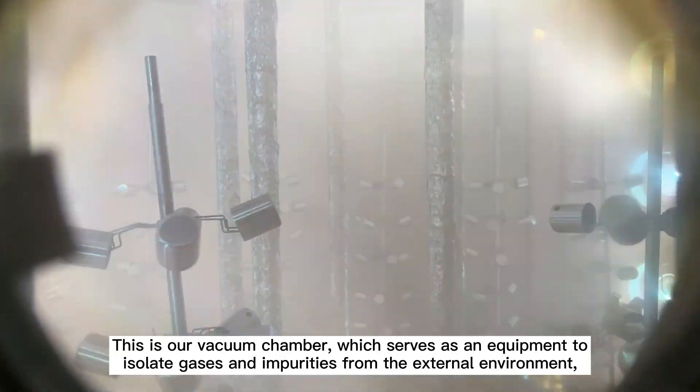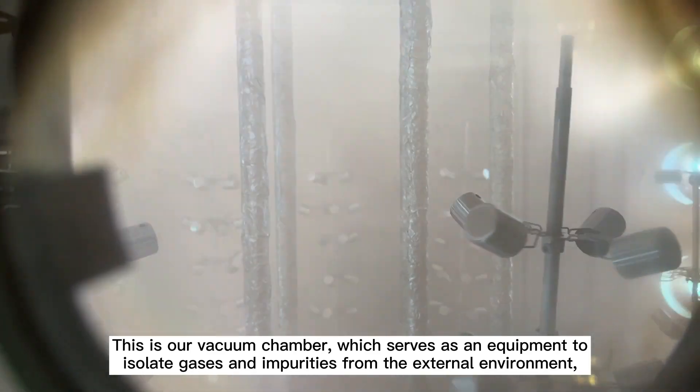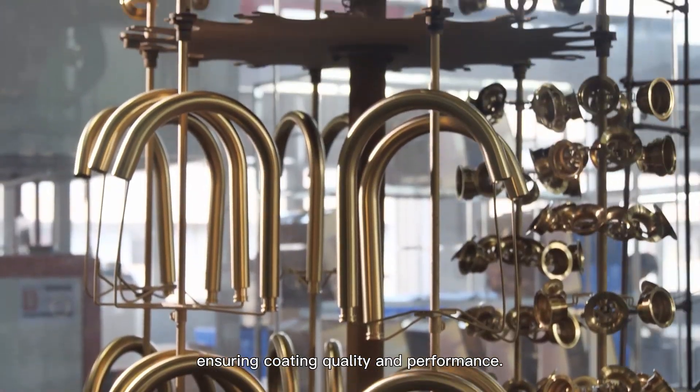This is our vacuum chamber, which serves as equipment to isolate gases and impurities from the external environment, ensuring coating quality and performance.